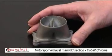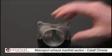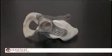Here we have another part from motorsports — part of the exhaust system — built in solid cobalt chrome for high temperature application.